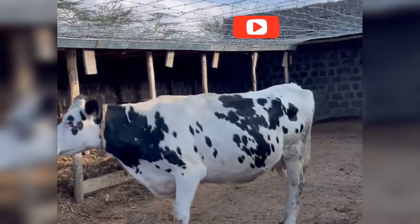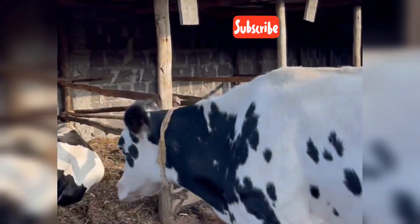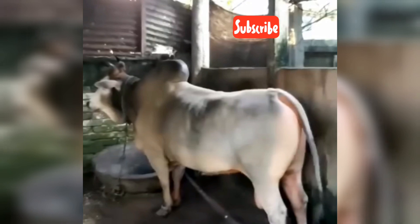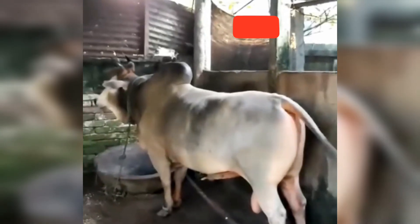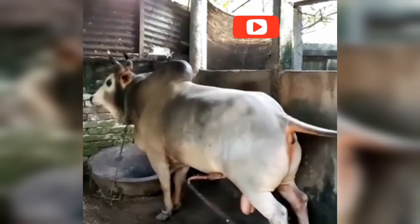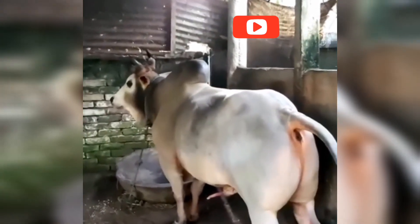From timing and genetics to care and ethics, cow mating is both an art and a science. Behind every glass of milk or slice of cheese is a carefully planned process that brings new life to the pasture and food to your table. Like, share, and subscribe for more behind-the-scenes insights into the incredible world of farming and animal science.